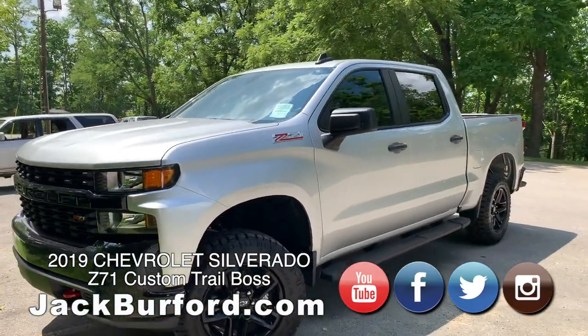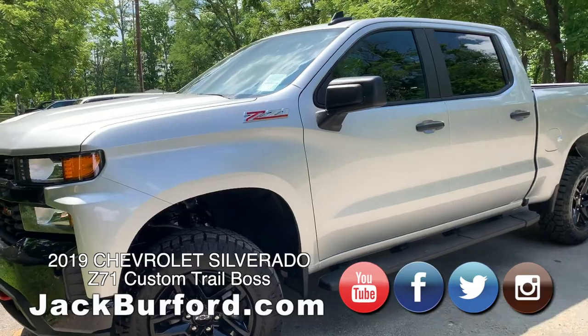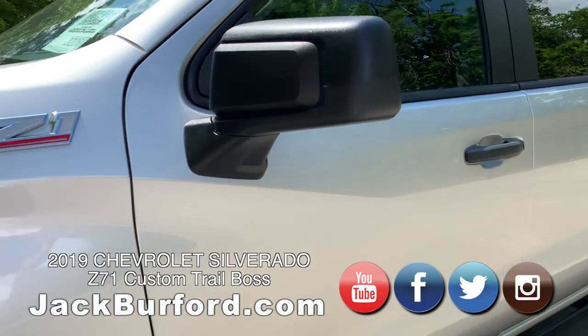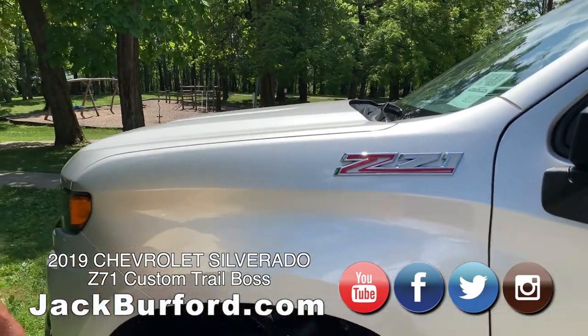Nice, nice truck — it's a good-looking truck. This is the Silver Ice color. This truck is actually dirty, we should have had the guys clean it up, but the beauty of Silver Ice is it does not show dirt.